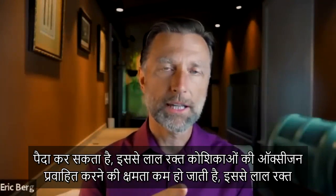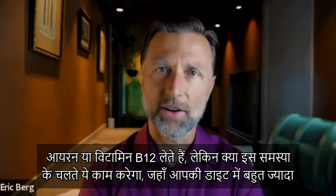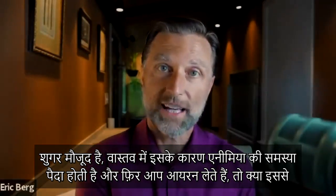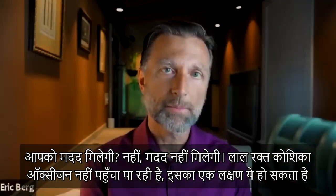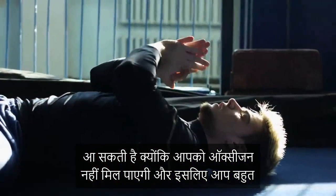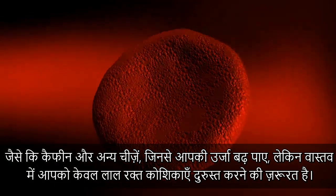Sugar interaction with hemoglobin really brings down the red blood cell's ability to carry oxygen and also reduces the volume of red blood cells. If you're anemic and take iron or B12, it won't really work if your high-sugar diet is causing the anemia in the first place. Another symptom is getting out of breath climbing stairs or exercising, because you don't have enough oxygen. You end up reaching for caffeine and energy boosters, when really you just need to fix the red blood cell.